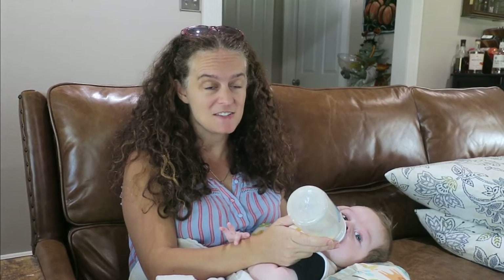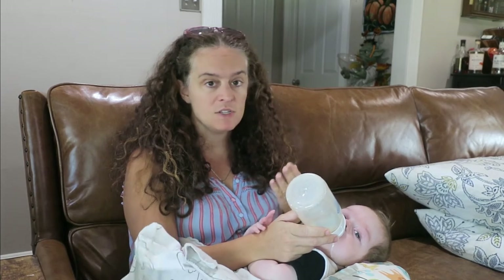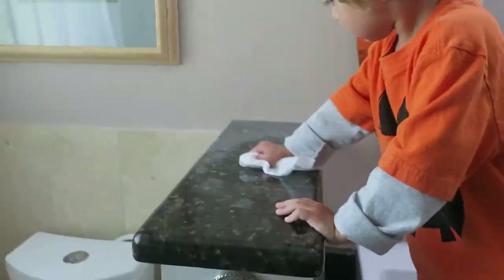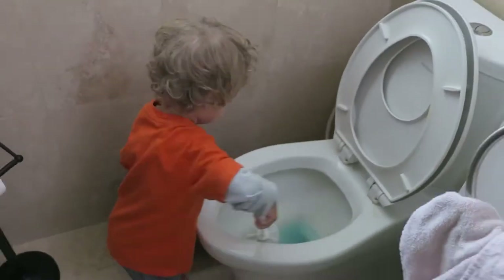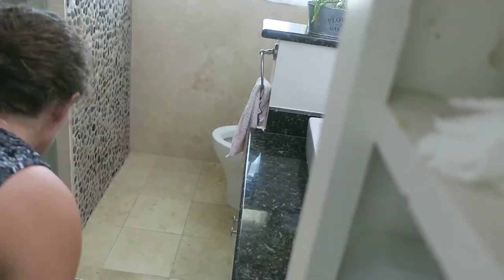My favorite tip is to always clean in the same order — have a routine for how you clean that space. For the bathroom, I always start by putting the toilet bowl cleaner in to let it sit. Then I move everything off the floor and clear the counter. Next I wash the sink, counter, and all surfaces, then sweep and take out the trash. After that I clean the toilet, and last I mop. Doing it in the same order takes less time to think about and uses less mental energy, so you don't feel as tired.